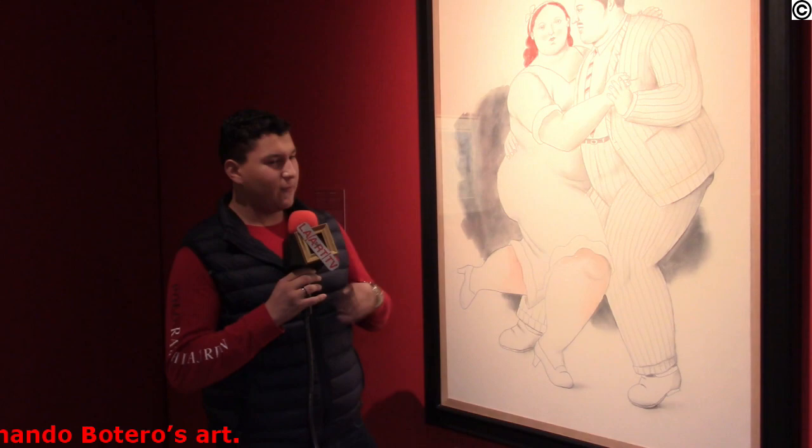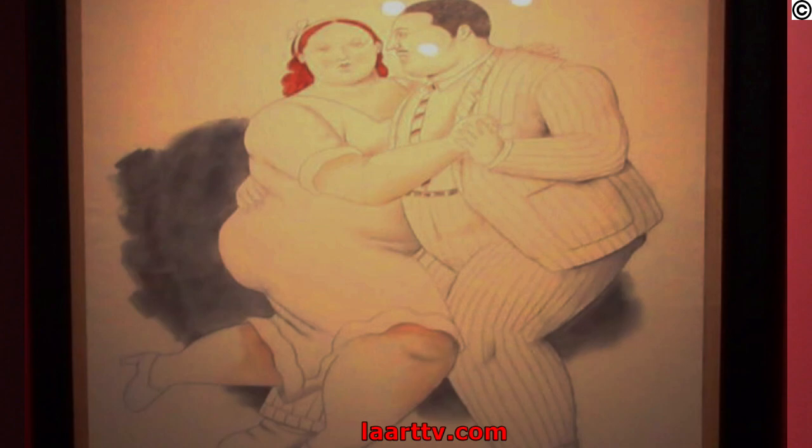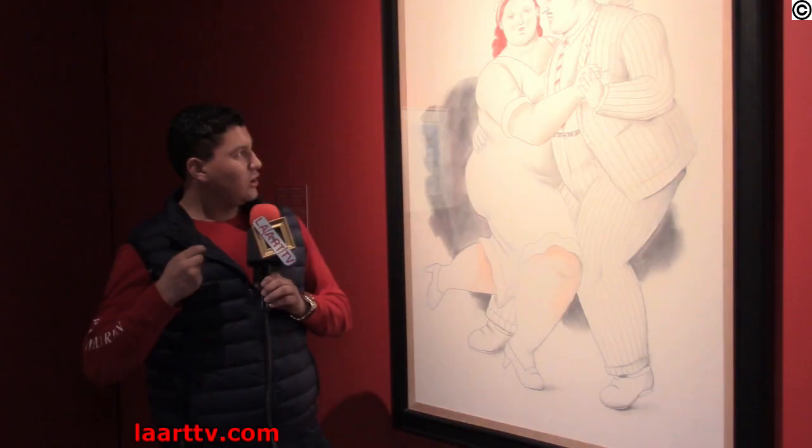What I like about Botero's paintings is they don't show perfection, they don't show skinny or everything that's perfect. What I like about him is he shows pretty much the imperfections, the reality, what's truly in real life.